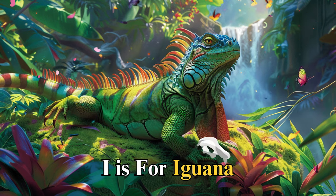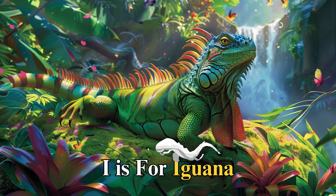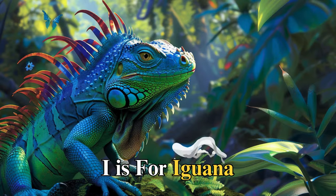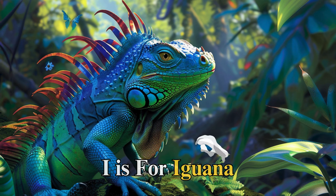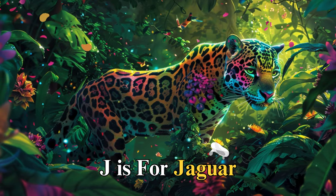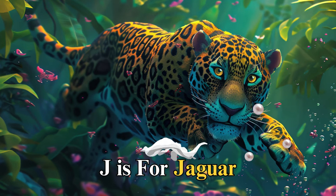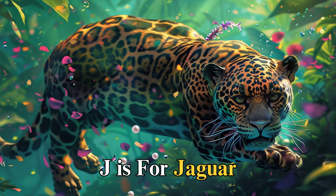I is for iguana, named Izzy, basking in the warmth of the jungle sun. Izzy taught us about adaptation, as she could change her skin color to blend in with her surroundings, showing us the wonders of nature's design and the importance of adapting to change. J is for jaguar, silent and swift, named Jade. Jade moved through the jungle with grace, her spots camouflaging her presence. She taught us about the balance of the ecosystem and the importance of every creature's role within it.